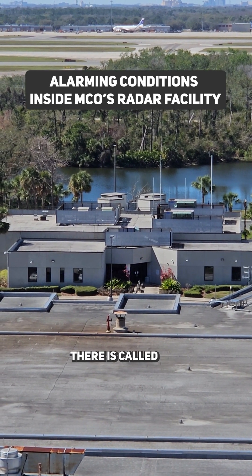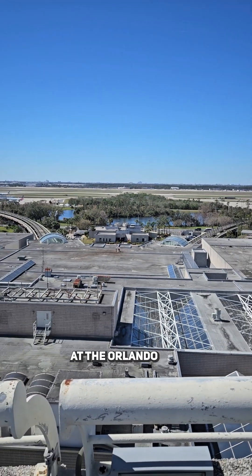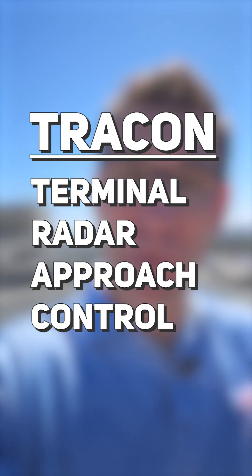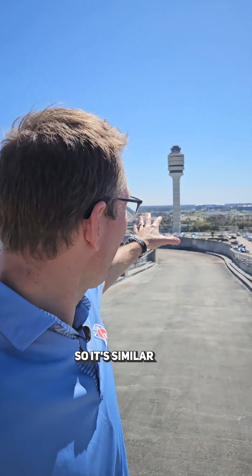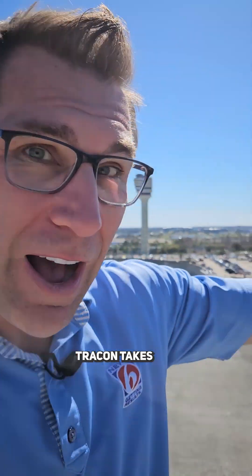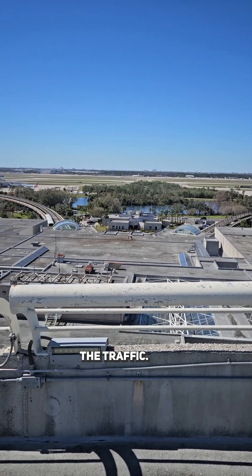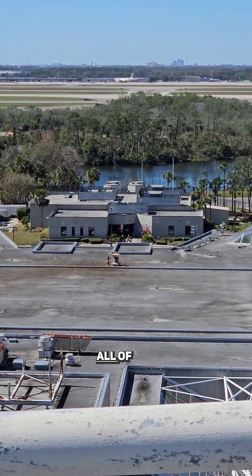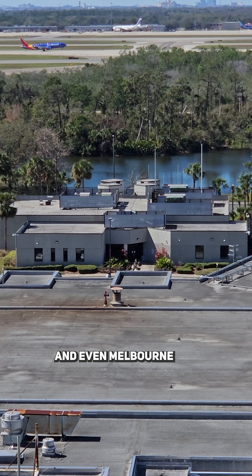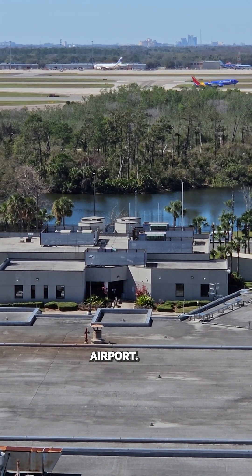That building down there is called TRACON, here at the Orlando International Airport. TRACON is Terminal Radar Approach Control, so it's similar to the tower. The tower, of course, takes care of air traffic here at the airport. TRACON takes care of the traffic higher up over all of Central Florida — think Orlando Sanford, Daytona Beach, and even Melbourne International Airport.